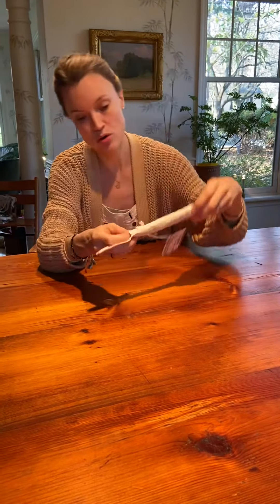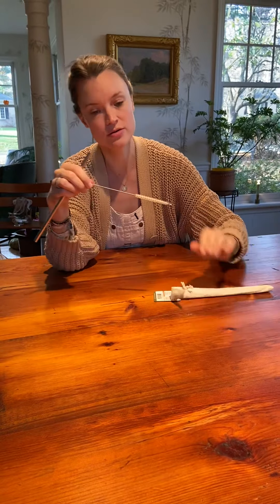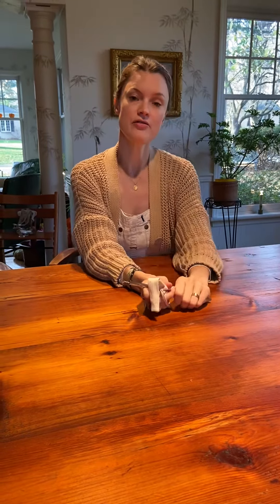Finally, for kids or grown-ups, this is a nice set — it's a stainless steel straw, and this one comes with a little cleaning brush that really easily goes in, so if you're drinking a smoothie or something you can clean it when you're done. Those are just a few stocking stuffer ideas from our store — please check out the gift guide for more.